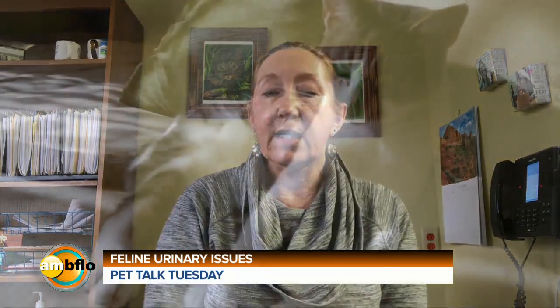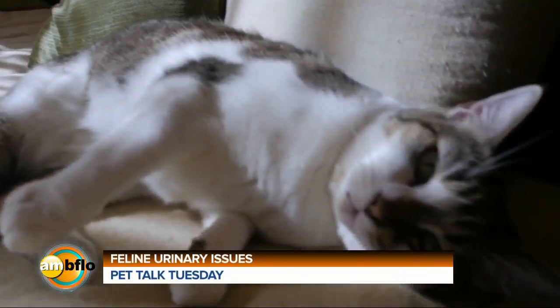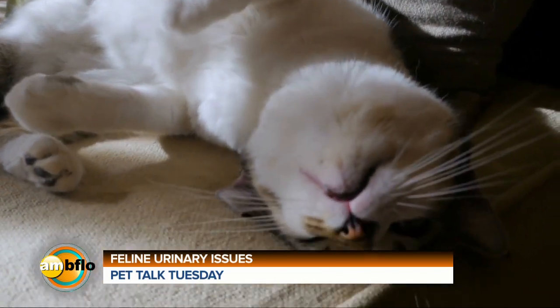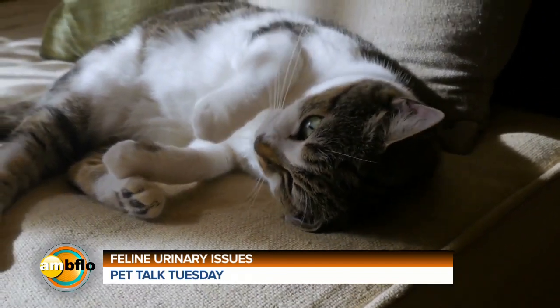If we're dealing with an underlying medical issue, one of the important things to realize is that in male cats, when they have underlying urinary tract issues, they can develop a potentially fatal syndrome where they have a urinary obstruction and they cannot urinate. So if you see your cat going in and out of the litter box, straining, licking the perineum, the first thing you need to do is get to your veterinarian immediately to rule out any underlying life-threatening condition, especially if you have a male cat.